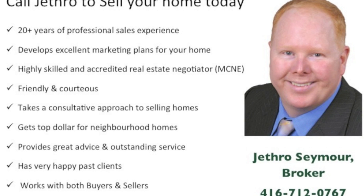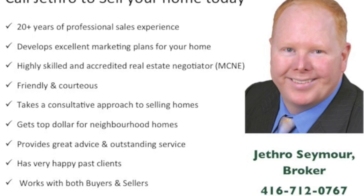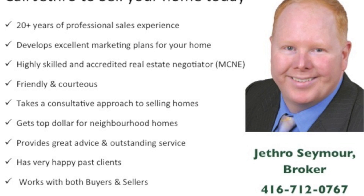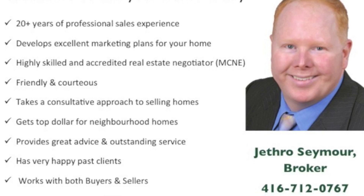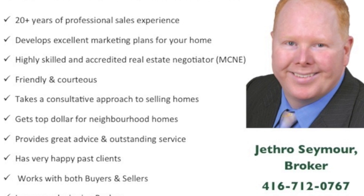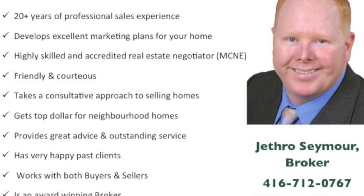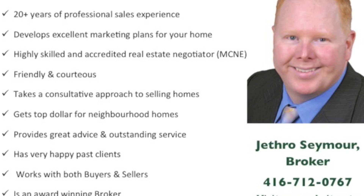Jethro is friendly, courteous and has an excellent reputation amongst his peers. He will work with you to find the best strategy to sell your home. Jethro gets top dollar for the homes he markets and sells. He prides himself on amazing service and sound advice. His clients rave about him — visit his website to see what they have to say.